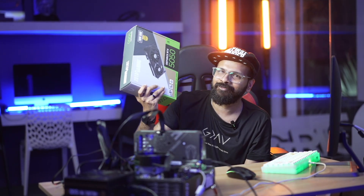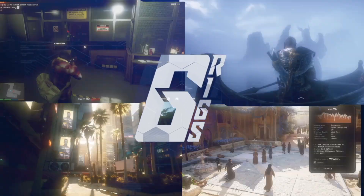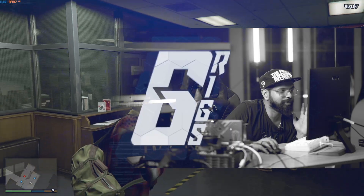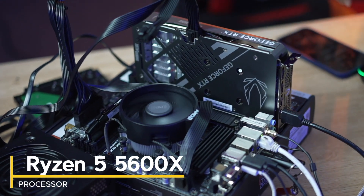I will tell you if you should buy the RTX 5050. We have set up a test bench and we've gone with the Ryzen 5 5600X as our processor for this benchmark.